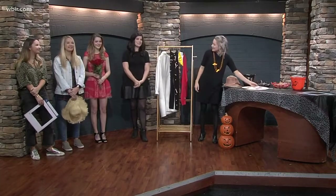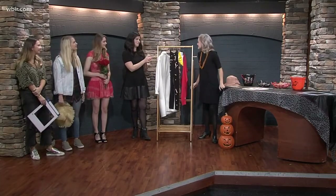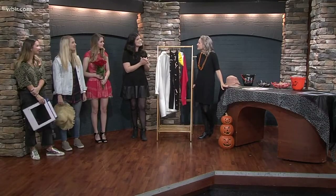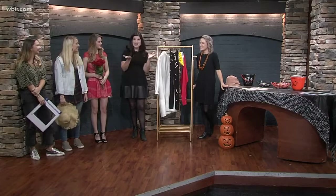You have some really great ideas on your Instagram account too. You can find Michelle in the College of Education, Health and Human Sciences. Good to see you — Happy Halloween!